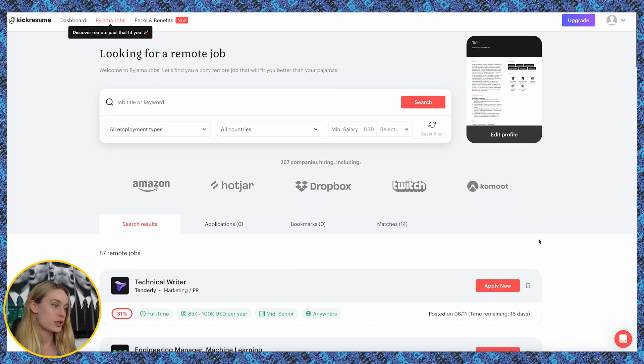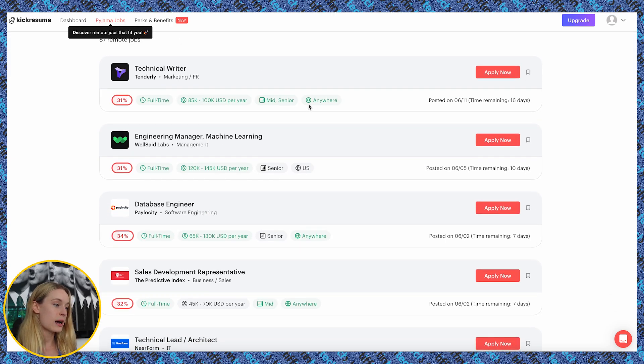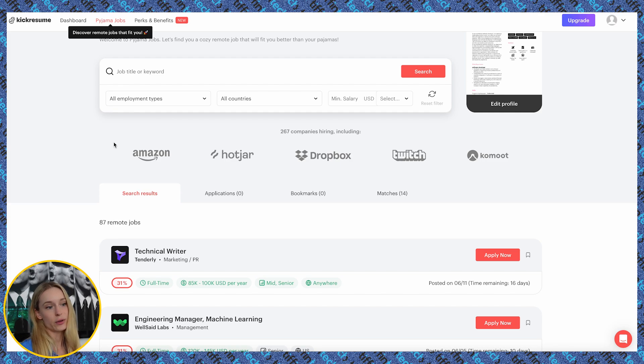Once you are in Pajama Jobs, it will ask you a series of questions such as the salary you're looking for, how senior you are, and where you are located — because even though these are all remote jobs, some still want you to be in a certain country. For this example, it spit out 87 remote jobs. You can see the salary, the seniority range, full-time status, and all of that. It pulls from all these different job platforms, so you don't need to spend time sifting through them yourself. Like KickResume, it's free with an upgraded version available.